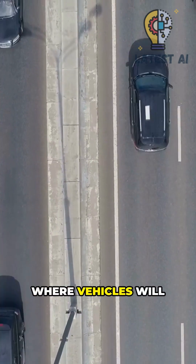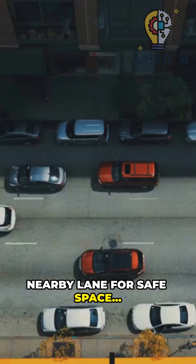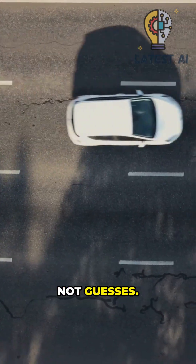Models predict where vehicles will be next. It checks the nearby lane for safe space and incoming cars' closing speed. Risk is computed as probabilities, not guesses.